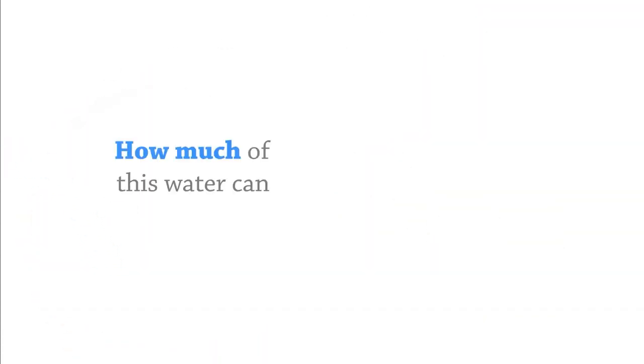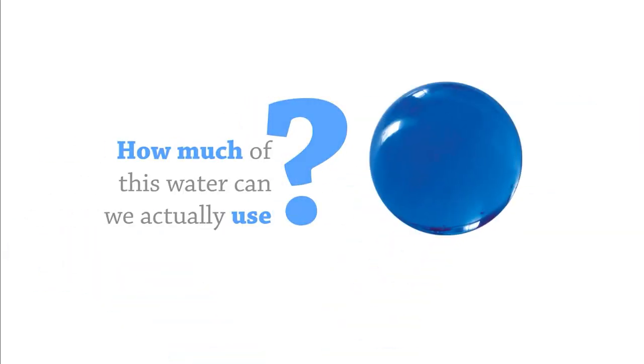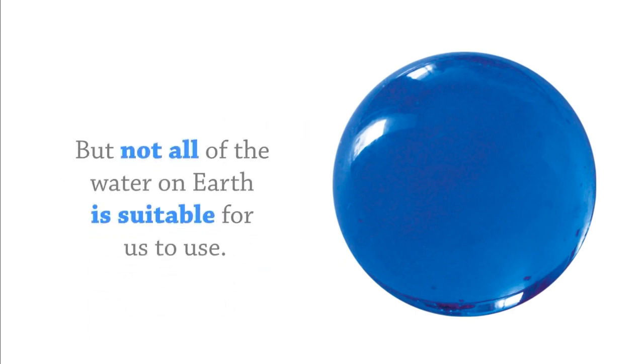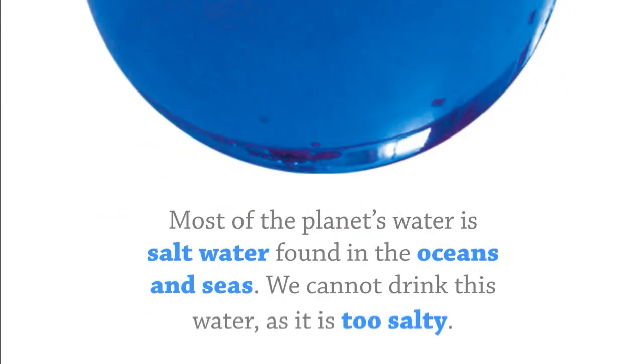How much of this water can we actually use? We use water all the time, including for drinking, growing food, and keeping clean. But not all of the water on Earth is suitable for us to use. Most of the planet's water is salt water, found in the oceans and seas. We cannot drink this water, as it is too salty.